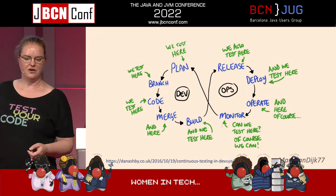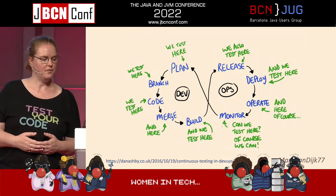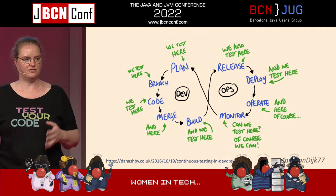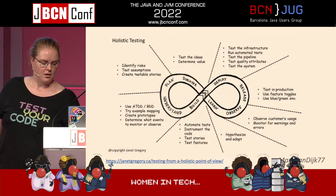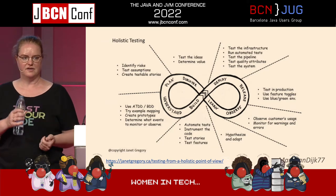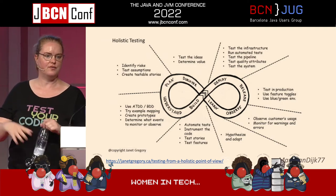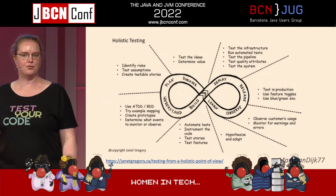This is a model from Dan Ashby — the link to the blog post is there. I'll add the slides on SpeakerDeck after if you want them. So you test continuously throughout the DevOps cycle, and there are different testing activities that you can do in each part of that cycle. This is a model by Janet Gregory and Lisa Crispin, who've written lots of books on Agile testing, and they list all of the different things you can do during your DevOps cycle to help improve the quality.